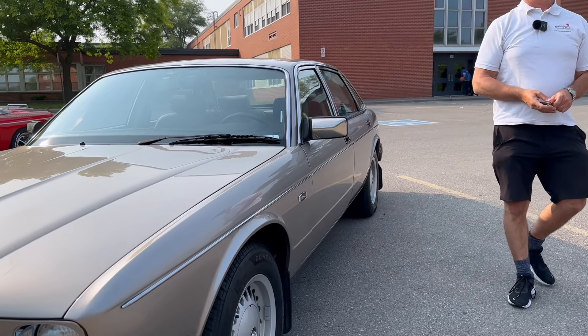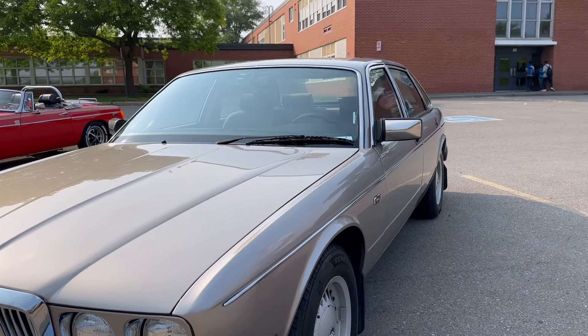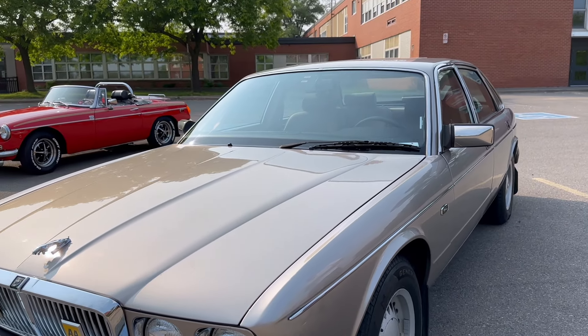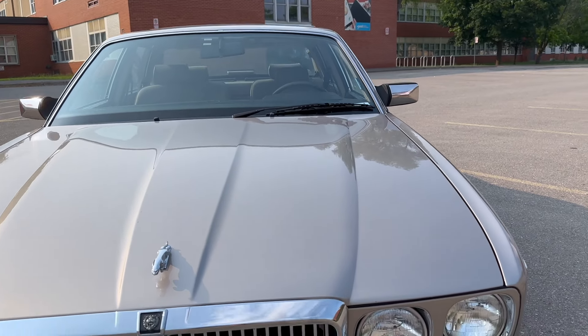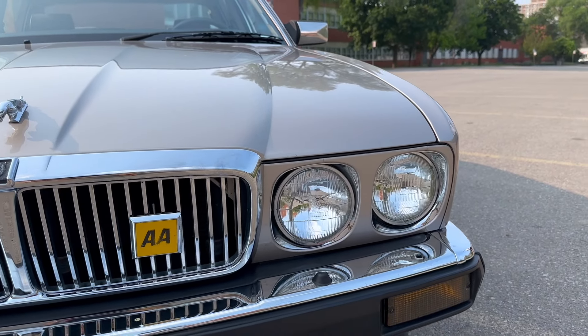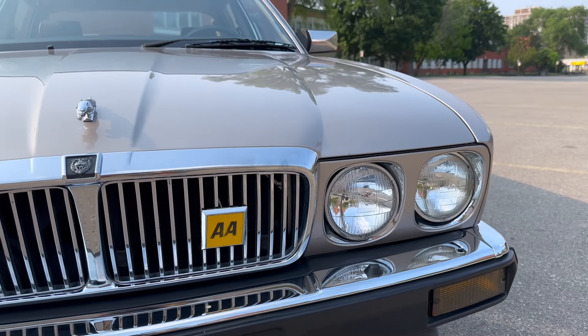Oh my gosh. This is what dreams are made of, this particular car. Maybe 35 years ago — mine today, I'm telling you. I've always loved Jags. So tell me what you have here, my friend.